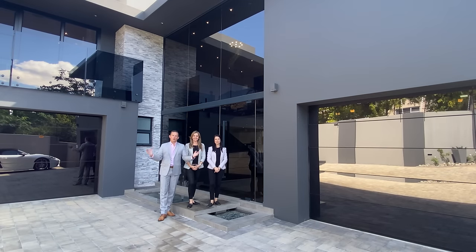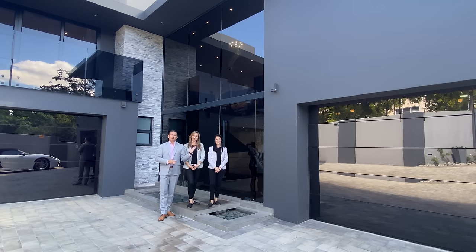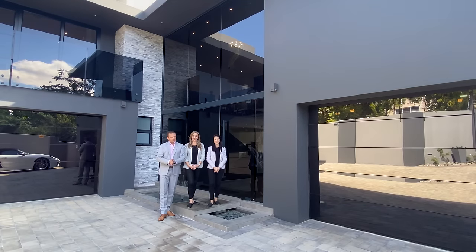Good afternoon everyone. Welcome, this is Xavier with Luxury Homes Johannesburg. Today we are in front of this gorgeous, modern, minimalistic masterpiece here in Bedfordview.